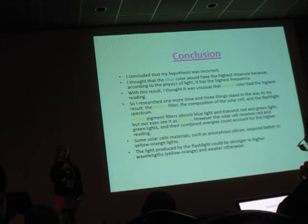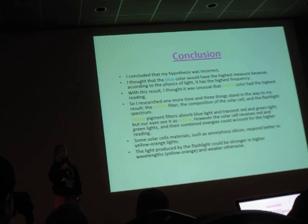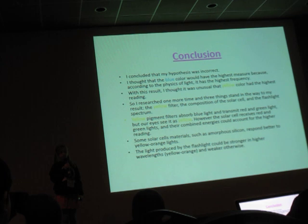Yellow pigment filters absorb blue light and transmit red and green light. To our eyes, we see only yellow. However, the solar cell receives red and green light and combines both of those energies to make a new measurement — that's one reason why the yellow filter has the highest measurement.